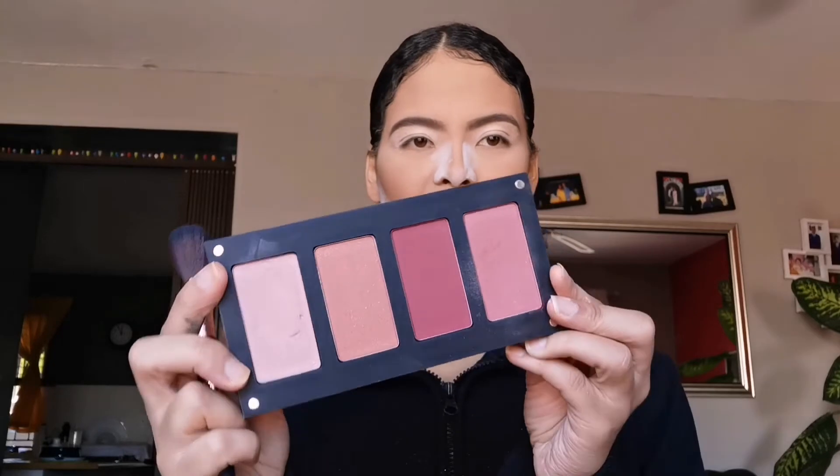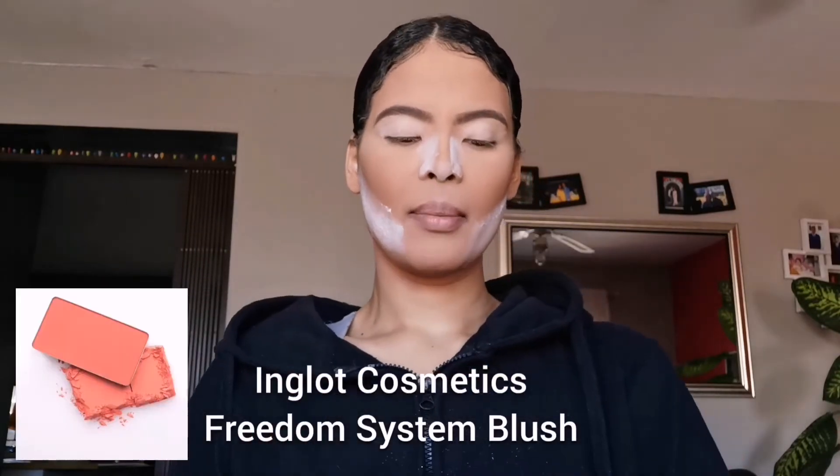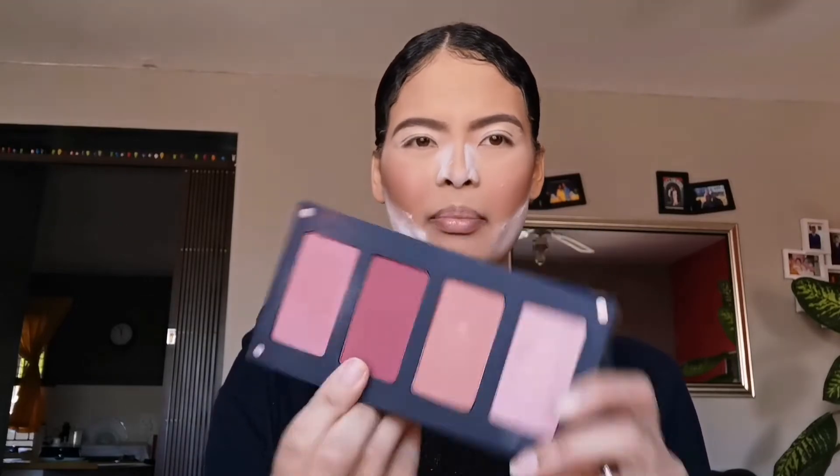Now it's time for blush. I'm going to go ahead and use my Inglot blush collection, starting with blush number 126. Actually, I'm going to go in with the tiniest bit of this deep burgundy-pink blush, number 124, just a tiny bit — because 126 isn't really picking up enough on my cheek and I want to add a bit more redness.